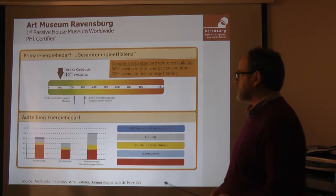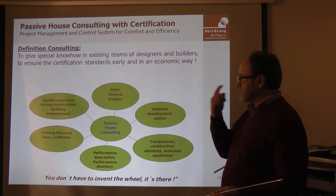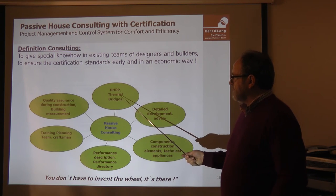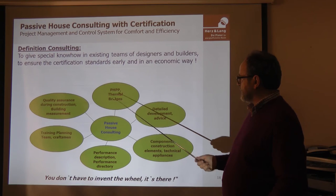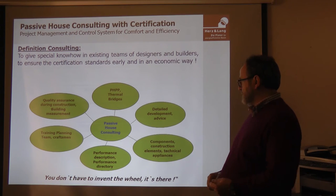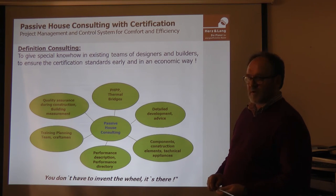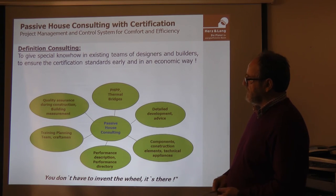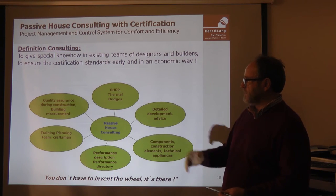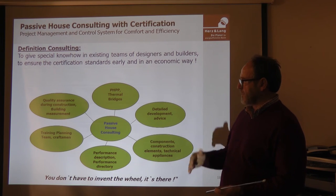It is far better than the German building standard. To summarize our role in this project: we are not the architects — we are the engineers, the passive house designer engineers. We are involved using the PHPP, thermal bridge calculations, developing the construction details, advising which components to use, guiding the tendering process, writing performance specifications, training the team including architects and craftsmen, and carrying out quality assurance with thermodynamic measurements and blower door tests, as well as accompanying the building site managers.